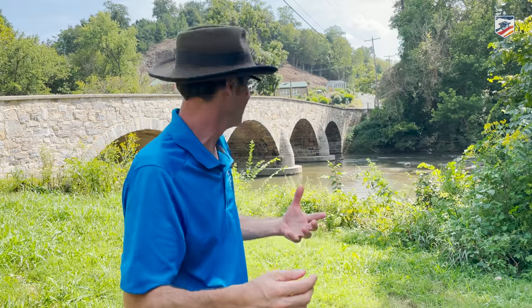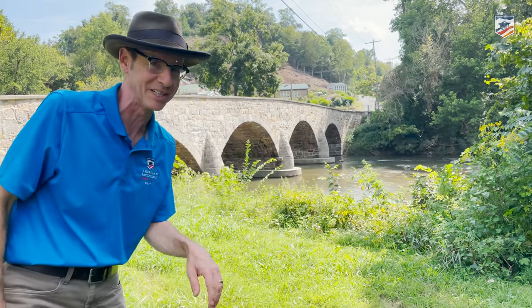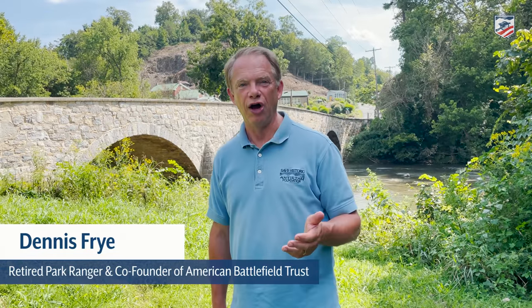Wait, the middle bridge isn't there anymore. Here we stand at the lower bridge, or Burnside Bridge. Wait, there's buildings behind it — it's not there. So obviously here we stand at the Hooker Bridge, or the upper bridge. Hold on, this bridge looks bigger. Dennis, help me out. Dennis Fry, Save Historic Antietam Foundation. Well Gary, you are at a stone bridge of Antietam.